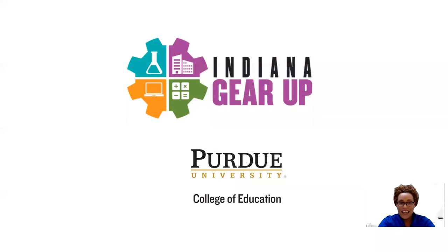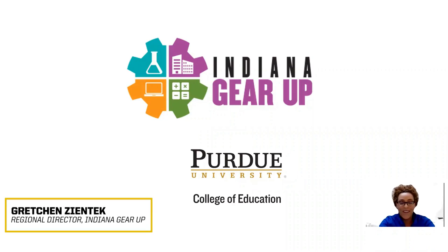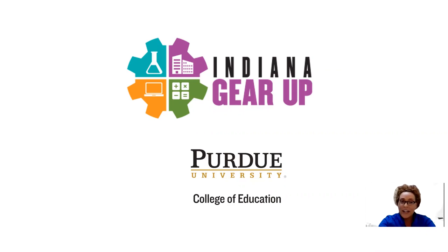Hello everyone and welcome to the Indiana Gear Up YouTube channel. We're so excited that you joined us today. As Indiana Gear Up works to build capacity and resources and to be of support to our schools, teachers, parents, students, and community partners, we first want to let you know of ways in which we can connect.